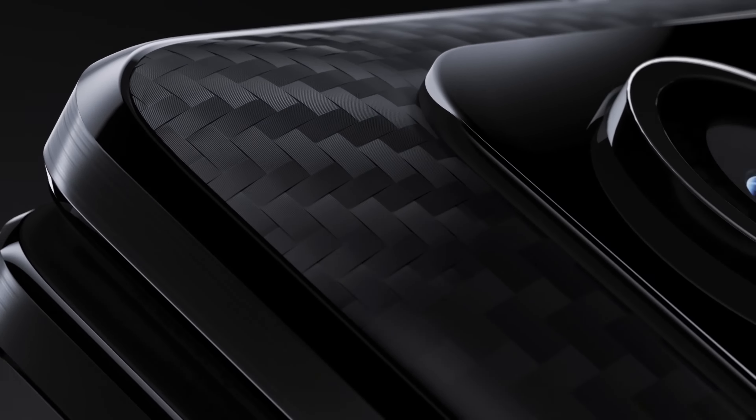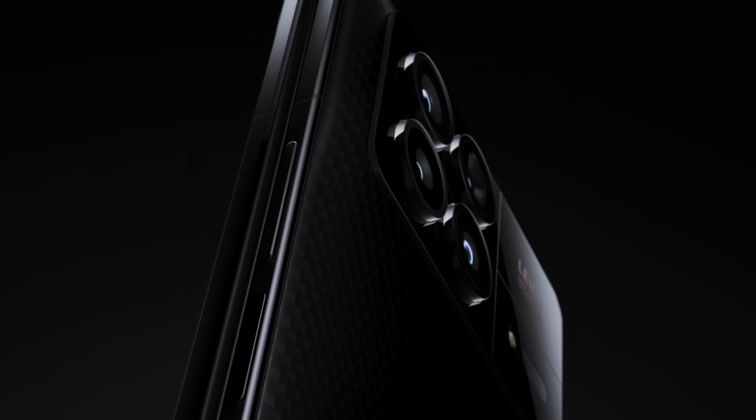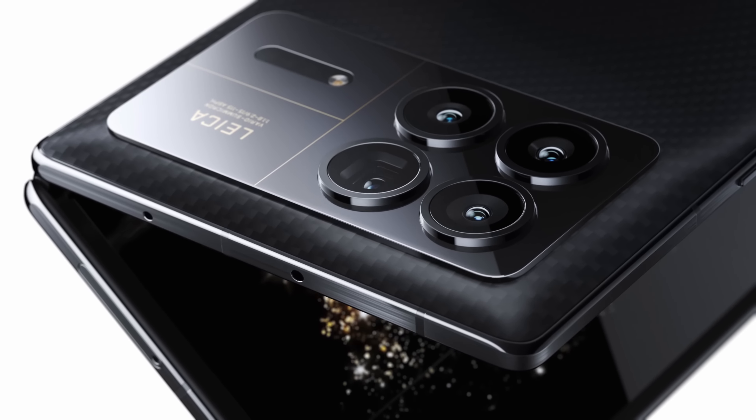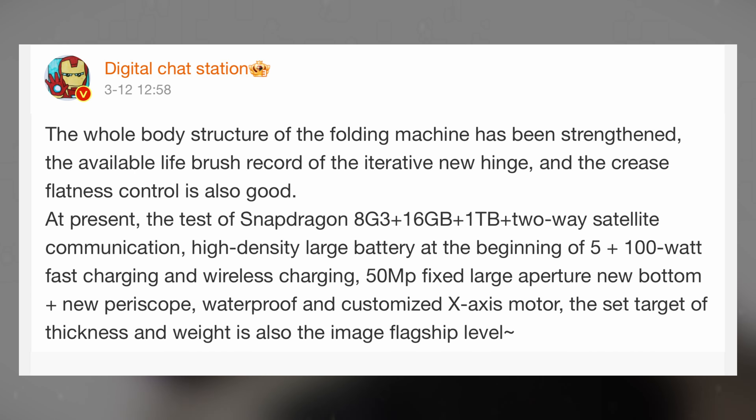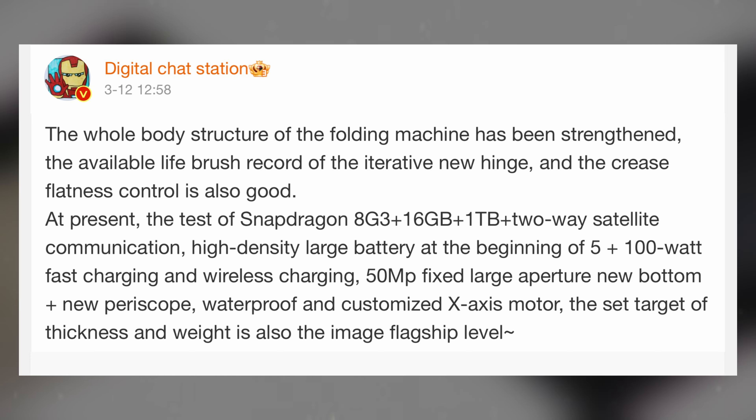In the middle of the mounting excitement surrounding the forthcoming Xiaomi Mix Fold 4, the Chinese tech giant renowned for its groundbreaking smartphone designs is once again at the forefront of innovation. While an official announcement is still pending, reliable leaker Digital Chat Station has provided intriguing insights into what we can expect from the upcoming device.